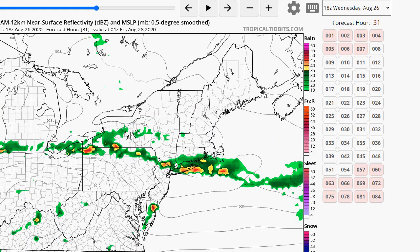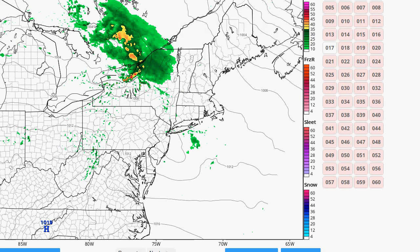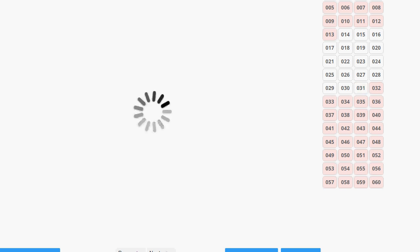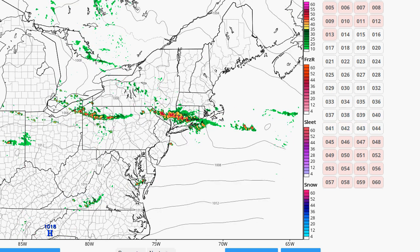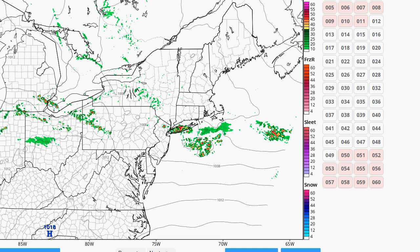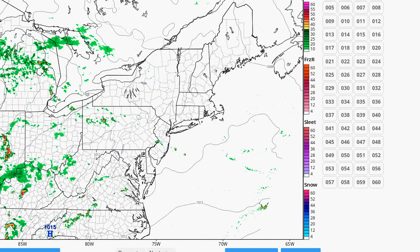This could be pretty intense. On the 3-kilometer NAM at 18Z, you can get an idea of what it looks like on the higher resolution — a really strong severe line develops. This is going to be overnight tomorrow, probably after 8 o'clock. You're going to see these storms get close to our area and it could get ugly. And then Friday, we shouldn't have as much.